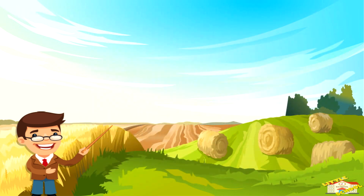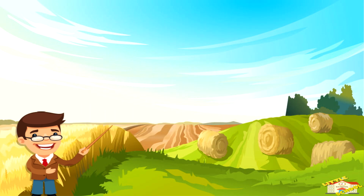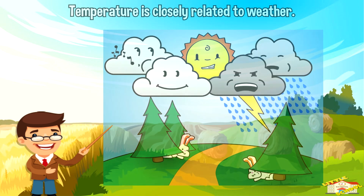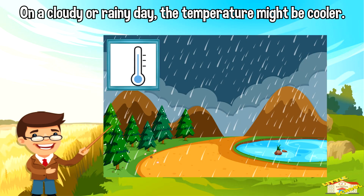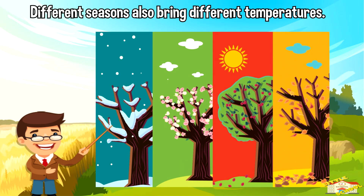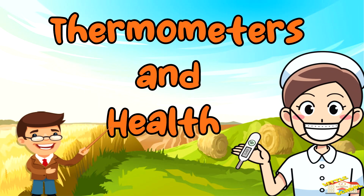Temperature is closely related to weather. When the sun is shining, it warms up the air and the temperature rises. On a cloudy or rainy day, the temperature might be cooler. Different seasons also bring different temperatures — summer is usually hotter, while winter is colder.